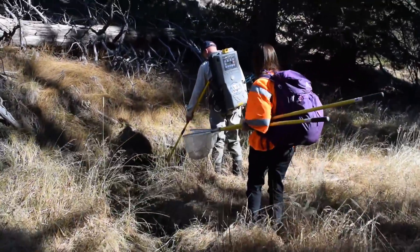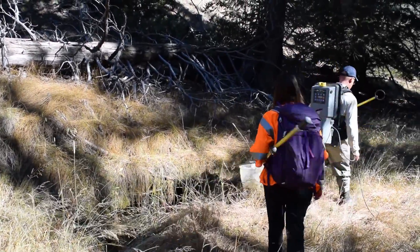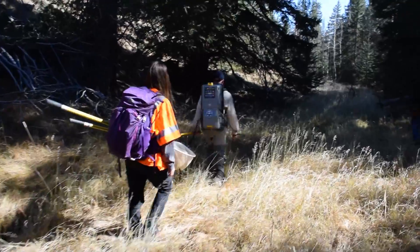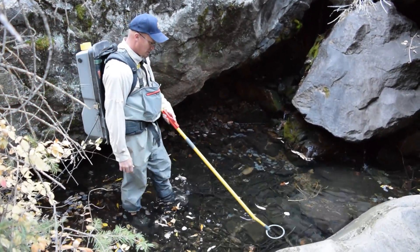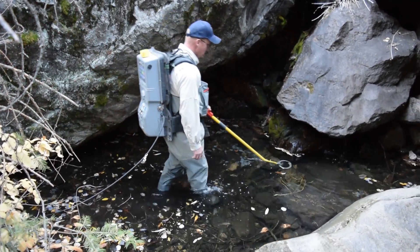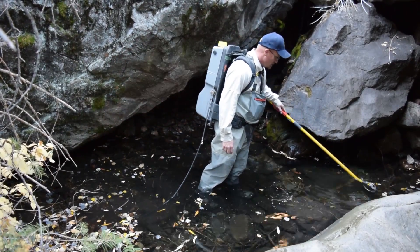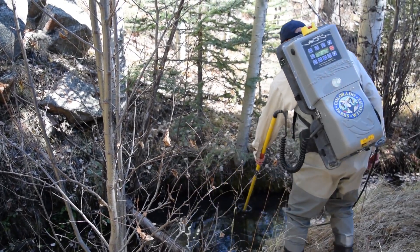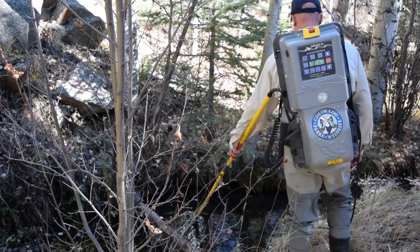So we're here at Newland Creek to see if we can find any of those fish, see how they're doing, and potentially reintroduce more of those fish here. The fish in South Prong of Hayden have unique genes in that a portion of their genome matches a museum specimen that was collected in 1889 by David Starr Jordan.